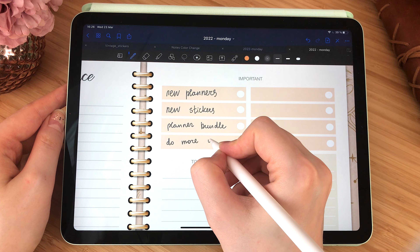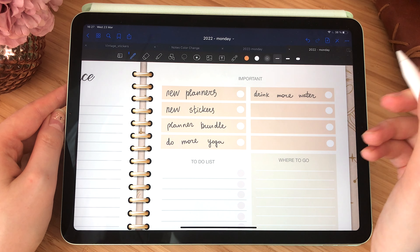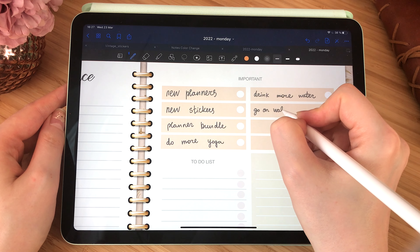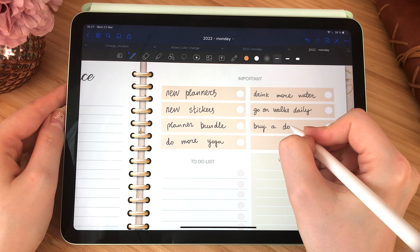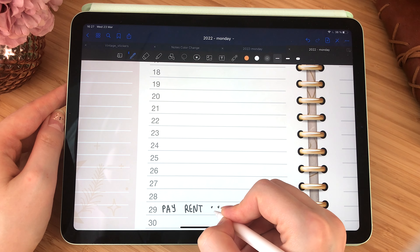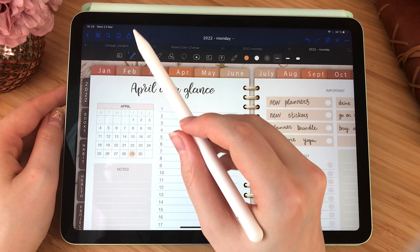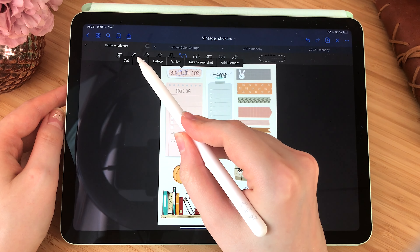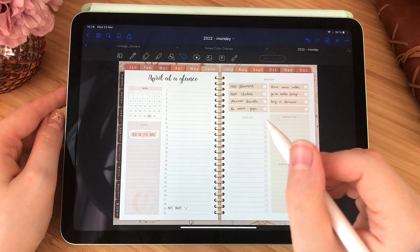I wanted to continue planning using my digital planner and I started with the month at a glance. This month I wanted to work on new planners, new stickers, and as I opened my own shop and website, I needed some new content and a new domain. I also wanted to focus on my health — drink more, do more yoga, read more — so I wrote all of this down into my important section. After that I looked at the month of April and I circled some important dates, for example the 29th is paying rent.